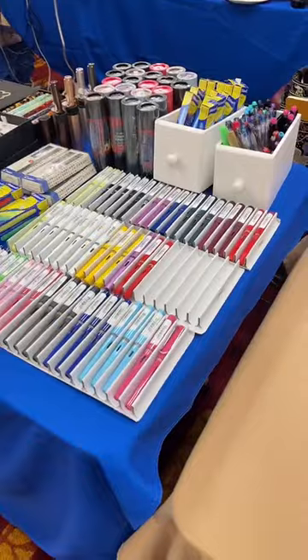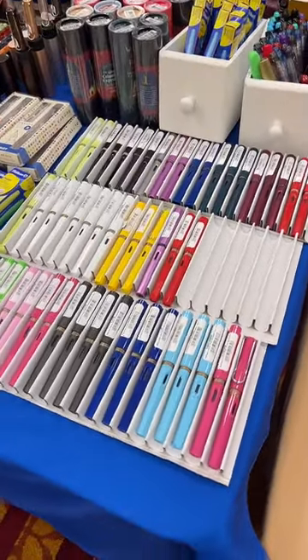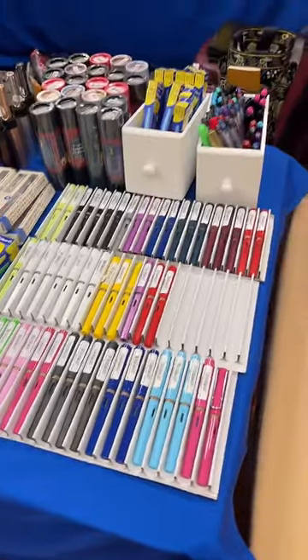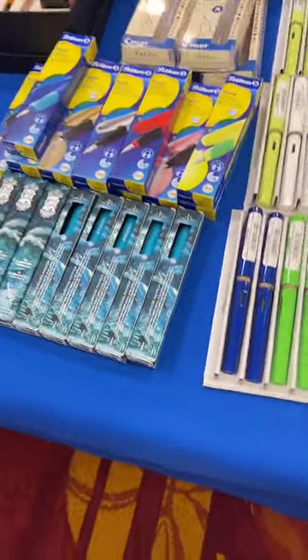If you look right here, we've got Lamy, Kaveko, Esterbrook, Pilot. And as we get closer and closer to the middle of the table, we'll get into some of our high-end fine writing instruments.